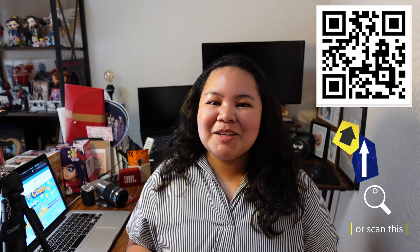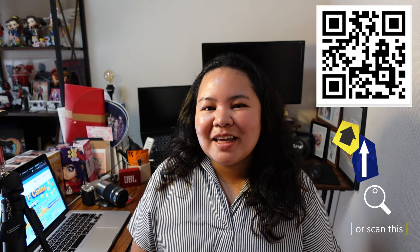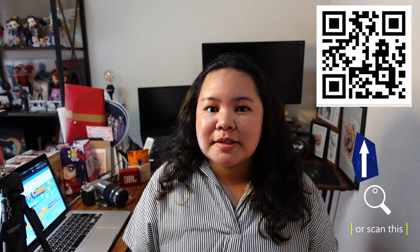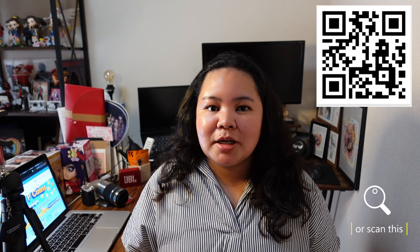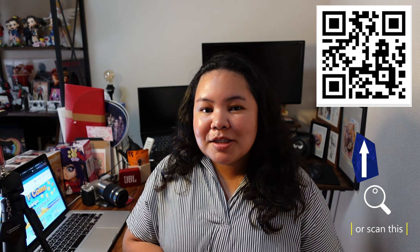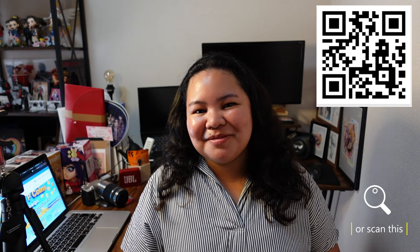So what are you waiting for? Sign up to PayForex today for free and send your first remittance. If you have any questions about PayForex or about life in Japan in general, please don't hesitate to message me or leave a comment in the comment section below. Thank you so much for watching and I will see you again next time. Bye bye!